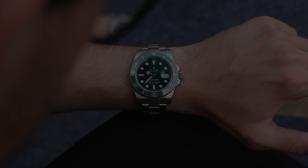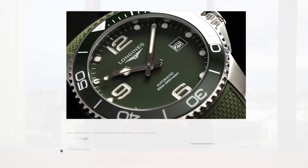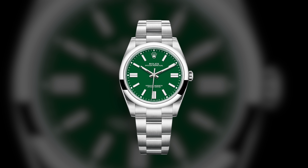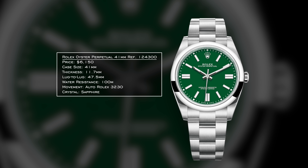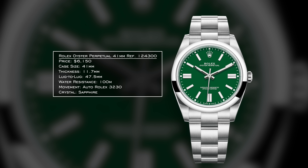We're only going to pick one watch per brand, which makes for harder decisions. When you think of Rolex and green dial, you think of the Hulk — but I didn't want to include that since we have a whole video on it. Instead, I have the Rolex Oyster Perpetual at 41 millimeters, reference 124-300. This is the opening door for Rolex in terms of its offering, and I've been hearing more people getting the call lately. 41 millimeter case, 11.7 millimeters in thickness, lug-to-lug of 47.5 millimeters, wearing slightly larger than a 40mm. 100 meters of water resistance and a Rolex 3230 movement with sapphire crystal.